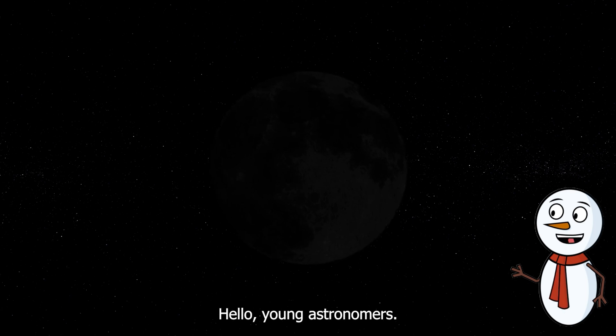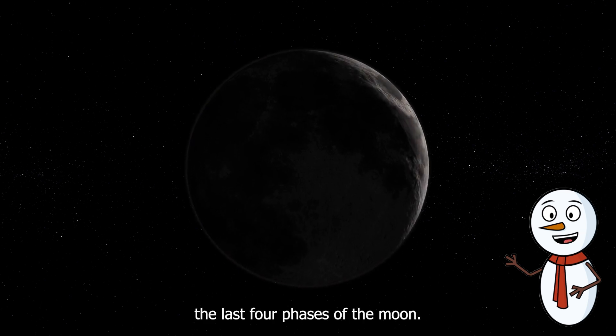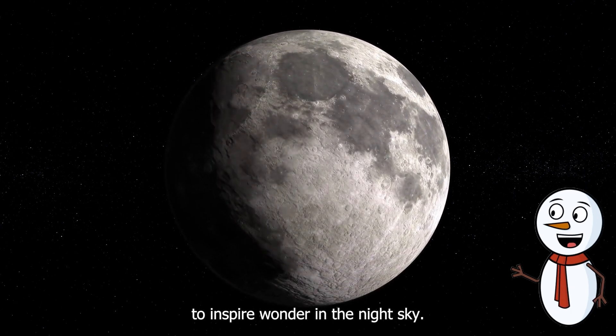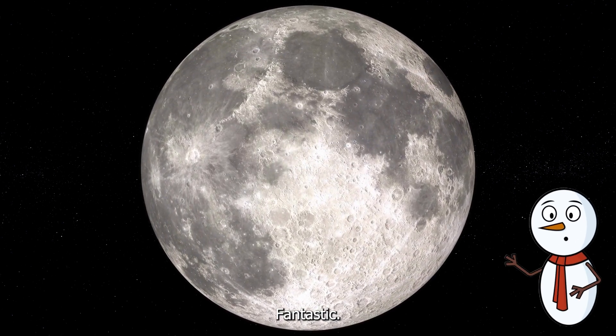Hello young astronomers, welcome back to our cosmic journey as we explore the last four phases of the moon. The moon's ever-changing face continues to inspire wonder in the night sky. Are you ready to continue our lunar adventure? Fantastic!